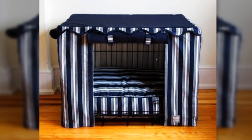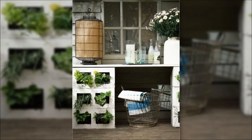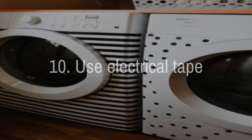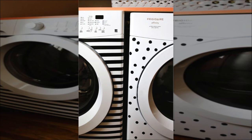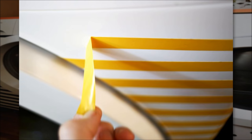8. Buy or sew your own crate cover for the pup. 9. Stash peekaboo plants in your cinder blocks — your backyard will look like it's just bursting with greenery. 10. Use electrical tape to make over your washing machines. If you get sick of your stripes and polka dots, they're easily removable.